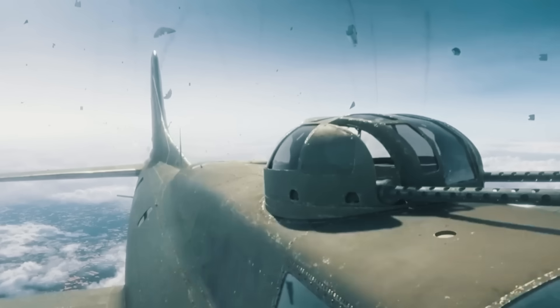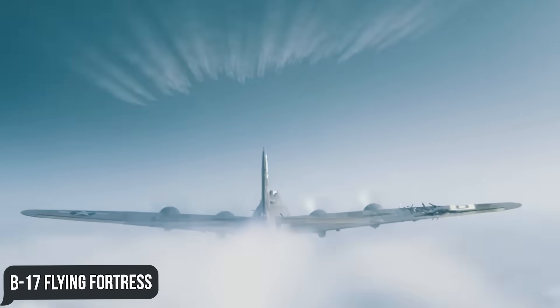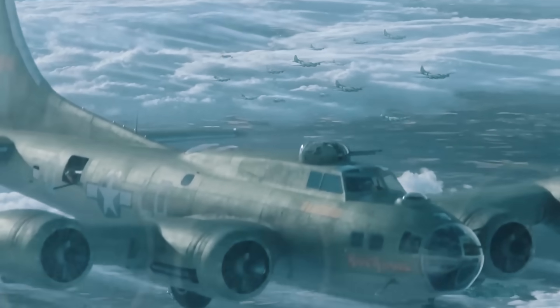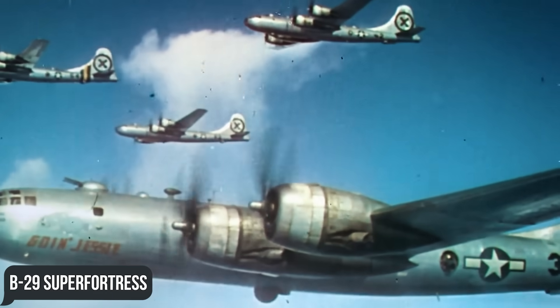The choice of who would provide the US Air Force with new nuclear bombers was obvious. By World War II, Boeing had become a household name thanks to their famous B-17 Flying Fortress, which successfully carried out missions in the Pacific and European theaters of war.